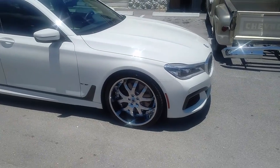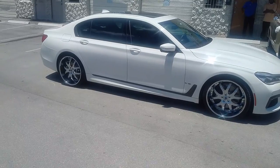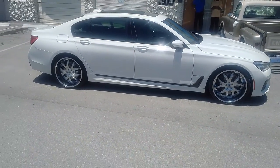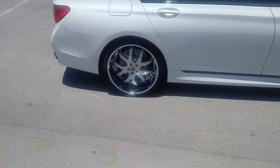Everybody be careful because this rim — the bolt pattern for this car has changed. It is a 5x112 and not a 5x120. So if you have some rims on your '14 or your '15, they will not transfer over, and that is why he is buying these same rims again for his '16.